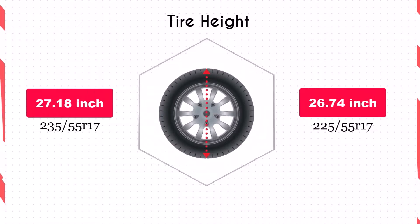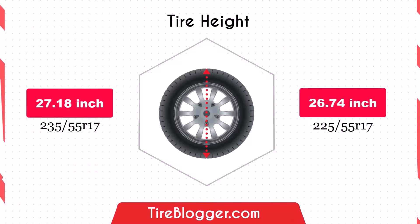Switching to 225/55R17 reduces ground clearance by 0.22 inches. This decrease is minimal but could slightly impact off-road performance and make the vehicle more susceptible to scraping on obstacles or rough roads.